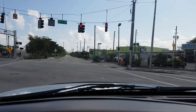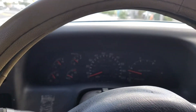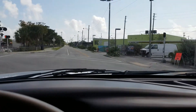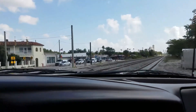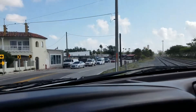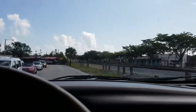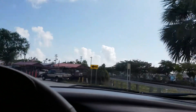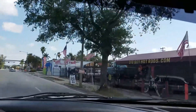Visit bigboydiesel.com. Truck runs beautiful — there's no check engine light or anything like that. Transmission shifts smoothly, motor runs good. 7.3, 4x4. We have many trucks available in inventory and we do financing if you need it. Bigboydiesel.com. Thank you for looking, guys.